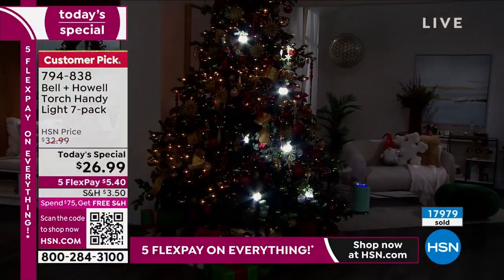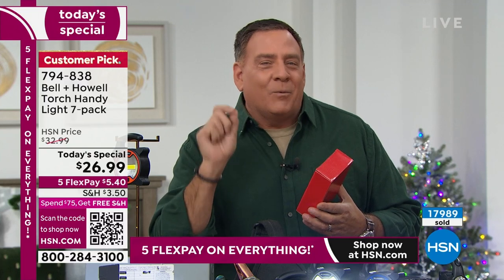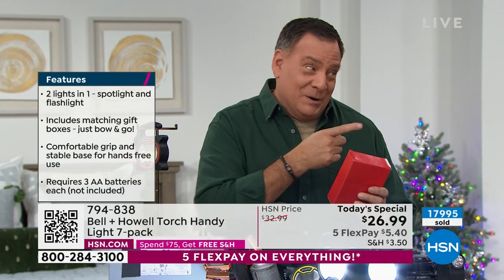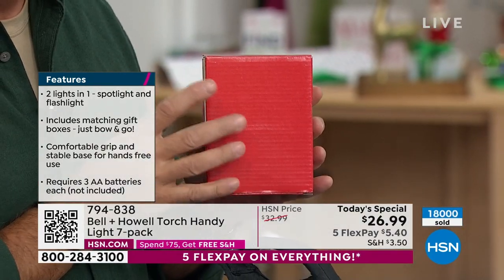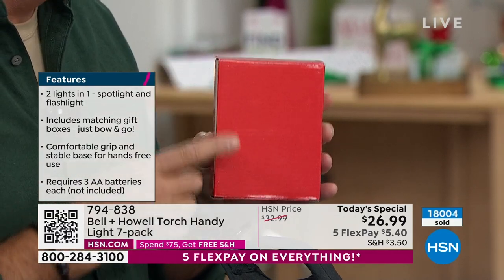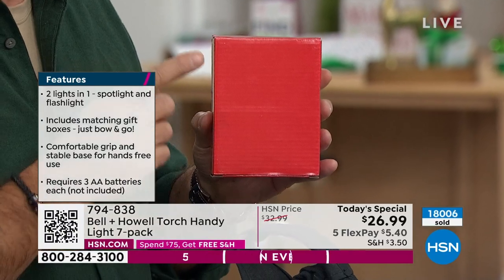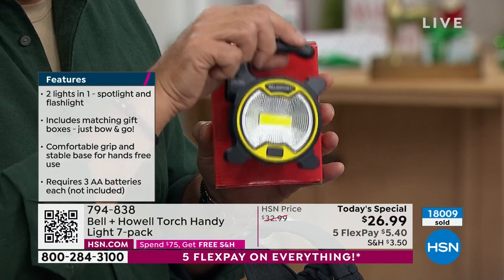Everybody was marveling over these boxes. When somebody gives me a gift and the box feels chintzy, I don't have high hopes for what's inside. But this is a quality box. It sets the tone — you know what's inside is going to be great. And Bell & Howell — 115 years in business, Academy Awards for developments in lighting. I think they know what they're doing.